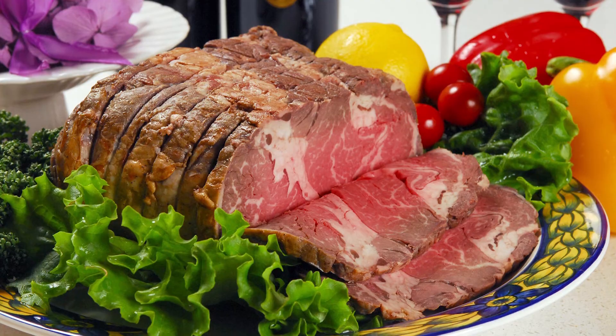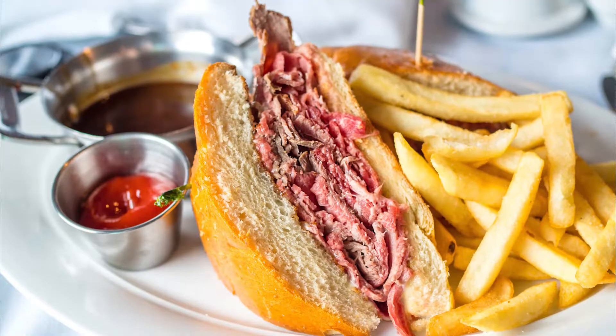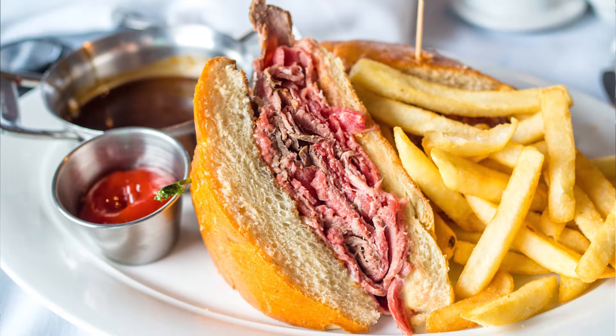Number seven goes to roast beef. In the United States, the roast beef is traditionally served as an entire roast for a Sunday dinner, but Salem takes advantage of this meat every day of the week — they slice it up and put it on a sandwich. The roast beef is placed between two slices of bread and can be served hot or cold. Other ingredients might include lettuce, tomato, mayo, mustard, cheese, horseradish, or onion.